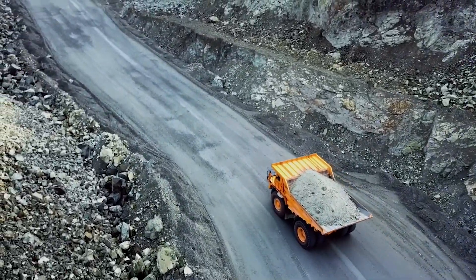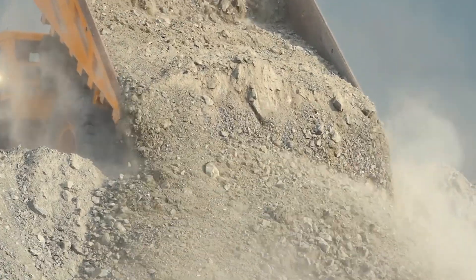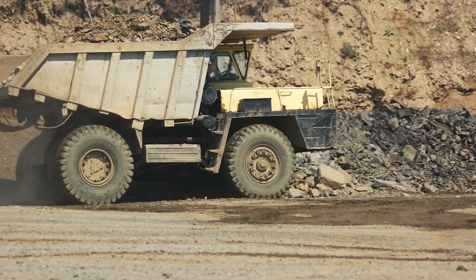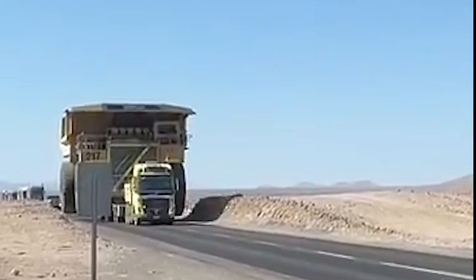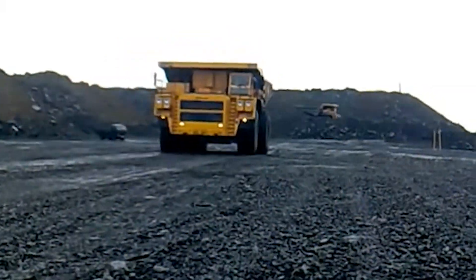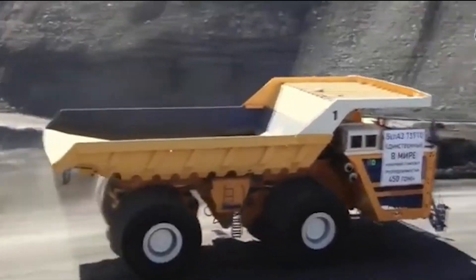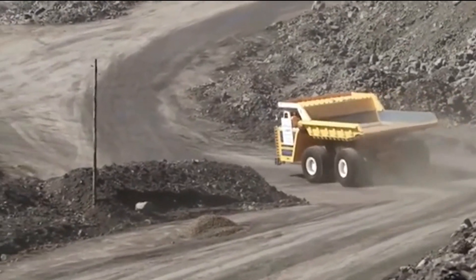It's not just a truck — it's a technological leap forward, a symbol of how far engineering has come in creating vehicles capable of withstanding the most demanding tasks on earth. The Belaz 75710 continues to push the envelope in mining truck design, a legacy that ensures its place at the pinnacle of industrial innovation. The Belaz 75710 is more than just a marvel of engineering — it's a world record holder.